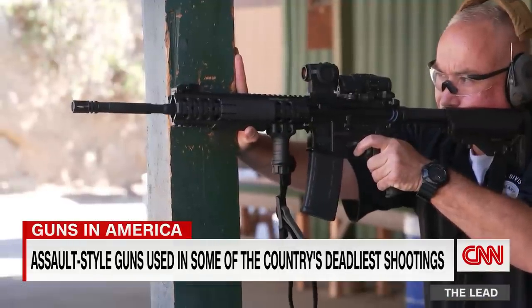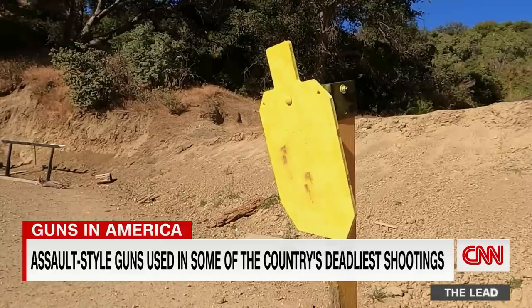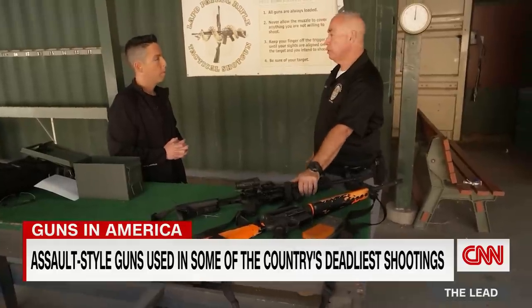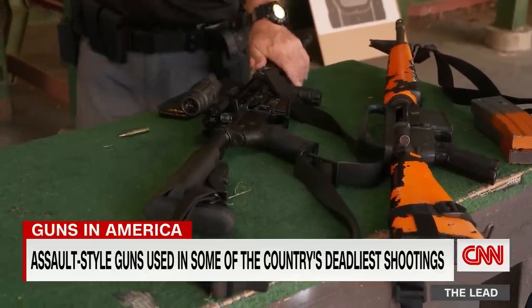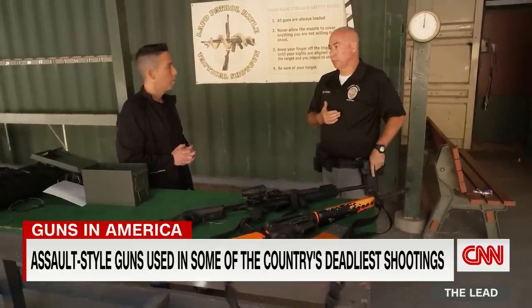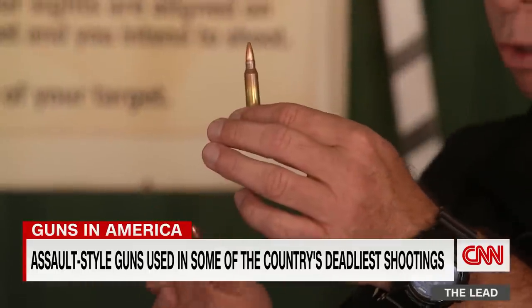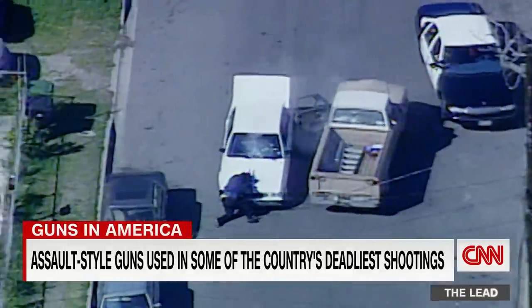The Los Angeles Police Department demonstrates an AR-style semi-automatic rifle for us on the department's gun range. You have a 16-inch to 20-inch barrel, and a stock that is shouldered, so you're going to be accurate at farther distances as opposed to a pistol. And like some other weapons, it can fire a bullet with enough power to pierce soft body armor — something Sergeant James Zaboravan knows firsthand.